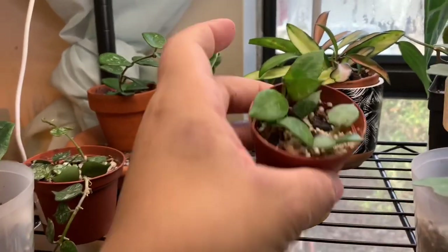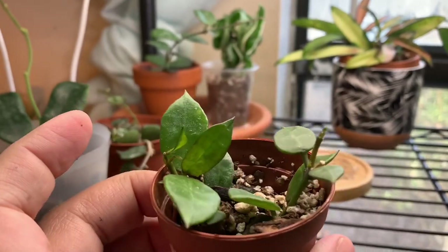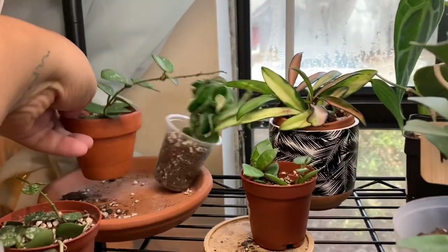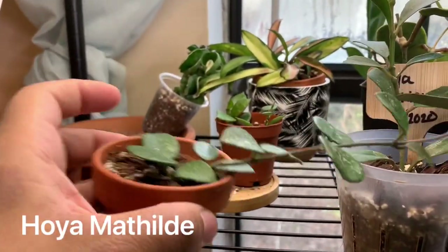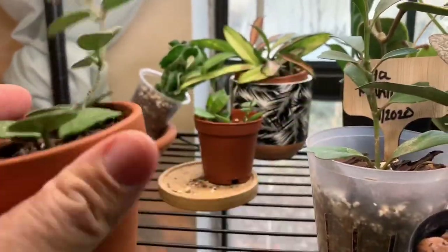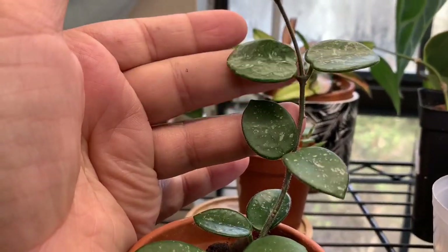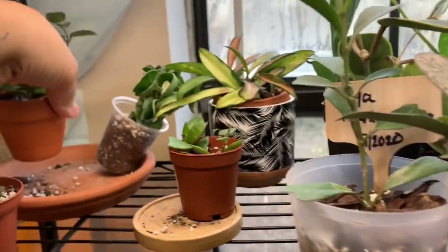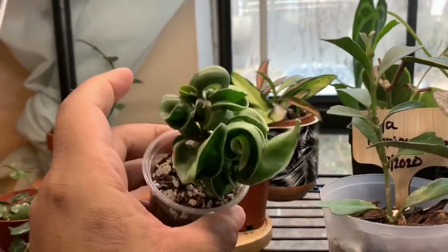Then a Hoya lacunosa that I'm finally getting to grow. And then we have the adorable little Hoya mathilde — I can't even explain to you how much I love this plant. Look at these adorable little leaves, so cute! She might be a little thirsty — I've gotta water her. And then we have the variegated Hoya compacta.